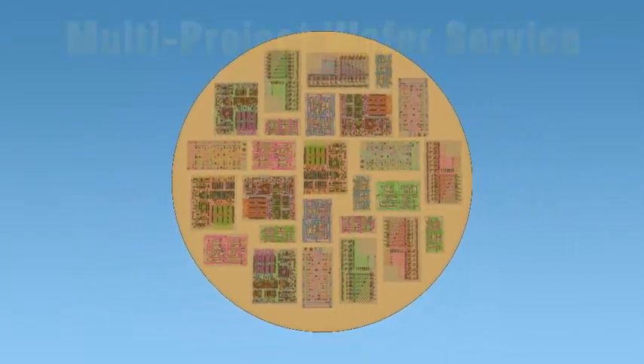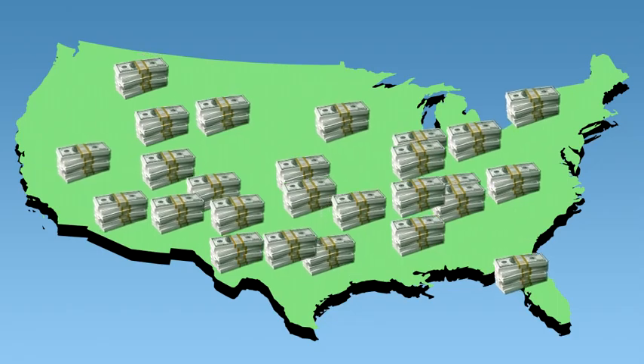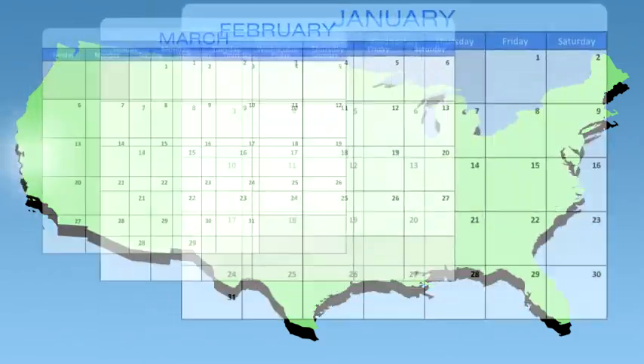The finished wafers are tested, segmented into chips, packaged, and sent back to the designers. This method shares the multi-million dollar fabrication run cost so designers can test ideas at lower cost. It will happen several times a year at different foundries.